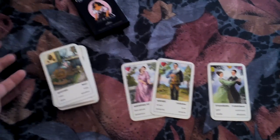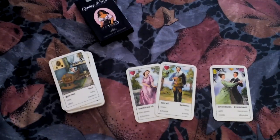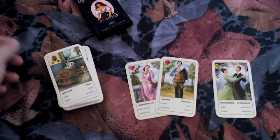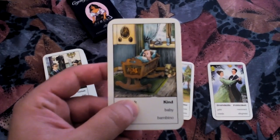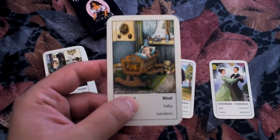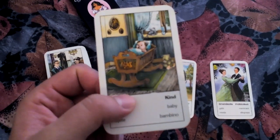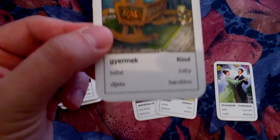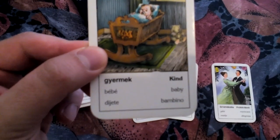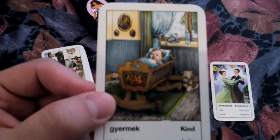I'm gonna do a 10-card reading with this deck so you can see the deck when it's used in a spread. The artwork is beautiful and I find that even people who don't read the cards find these cards gorgeous and absolutely love them and want to work with them. There's the image of the card and below we have the name of the card in six languages — that's the baby, for example. It's so cute!